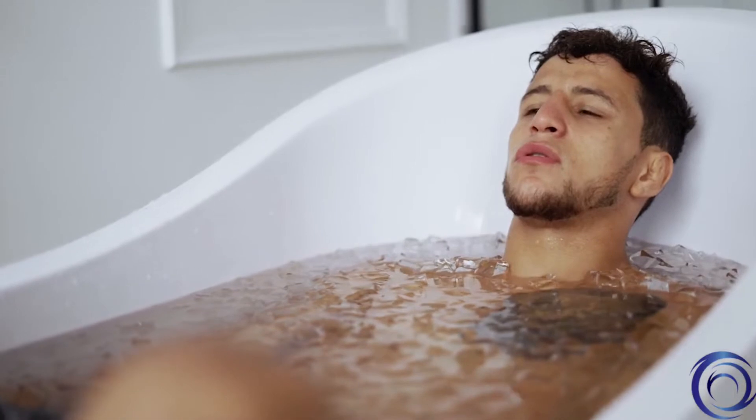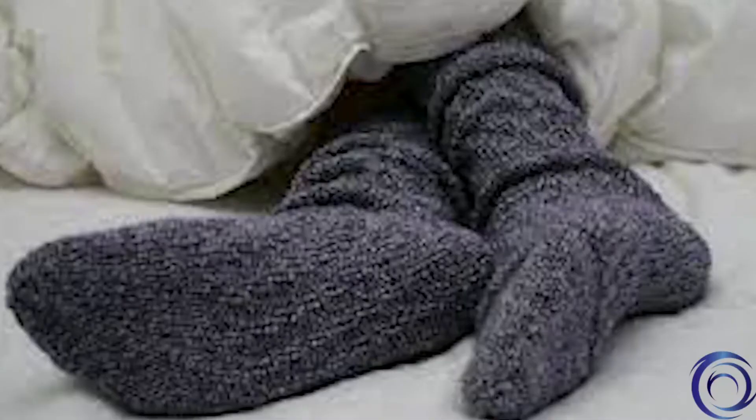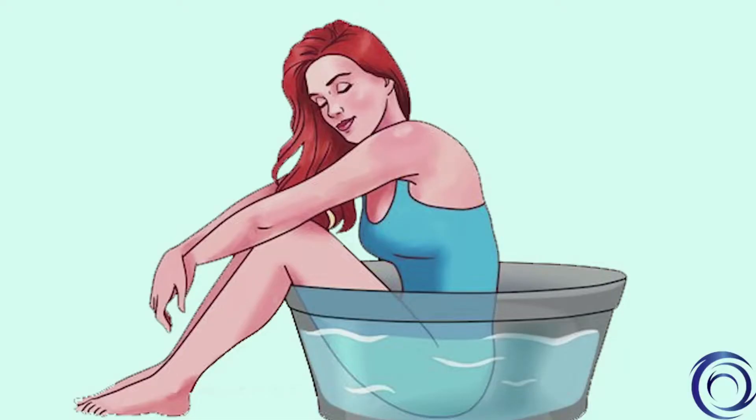Immersion hydrotherapy is also common in burn units. Other forms of hydrotherapy that are common but may not be well recognized include wet wraps, warming socks, nasal therapy, colonics, douches, and sitz baths.